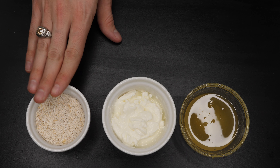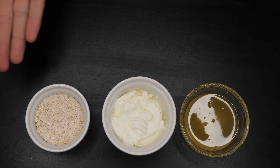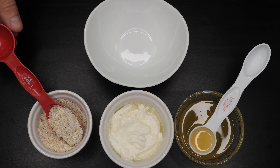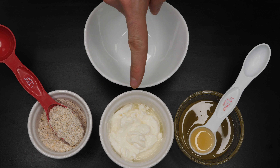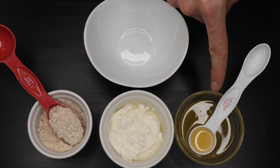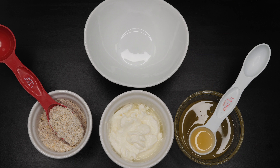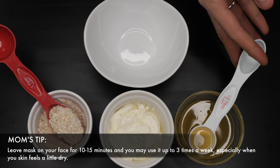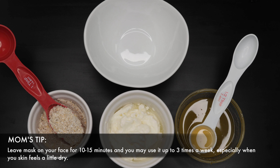We'll also be using our oatmeal — oatmeal is great for cleansing and lightly exfoliating our face. To make this mask, use a whole tablespoon of oatmeal — make sure it's ground and very fine. We'll also use a tablespoon of natural Greek yogurt and half a tablespoon of natural organic honey. If the mask feels a little too thick, you may add another half tablespoon of honey to create your desired consistency.